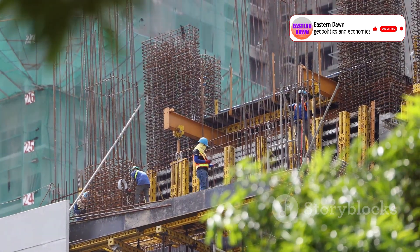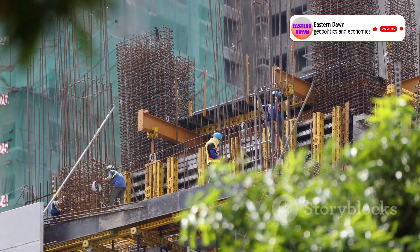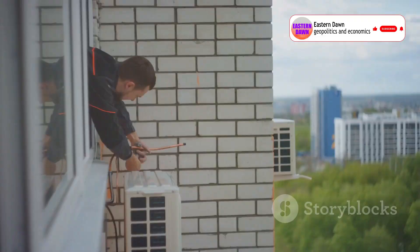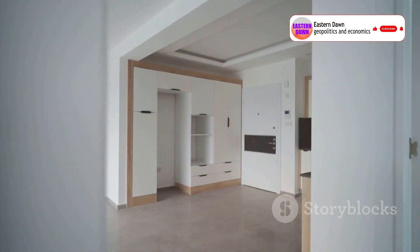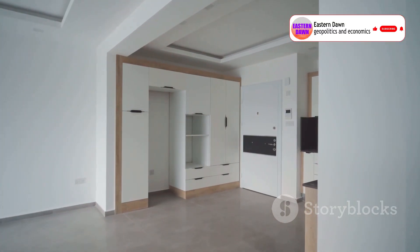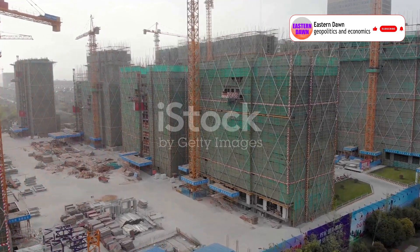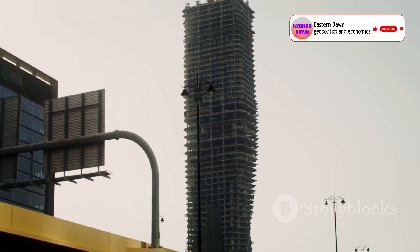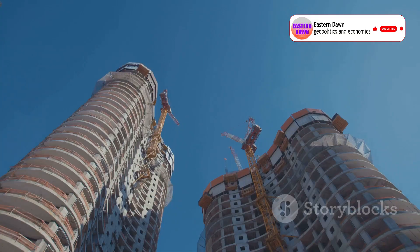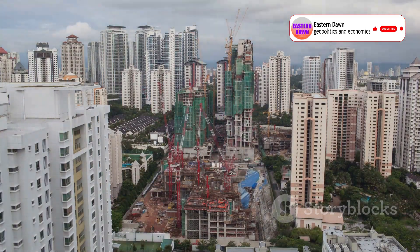That's right — while some cities struggled to get through a single zoning meeting in that time, China put up an entire tower, fully enclosed, connected to power, water, and HVAC, ready to go. The only thing not included were the appliances. This isn't the first time Broad pulled off something that sounds impossible. Back in 2015, they built Mini Sky City — 57 stories tall — in only 19 days. Same modular system, same stunning speed. If you blinked, you missed it.